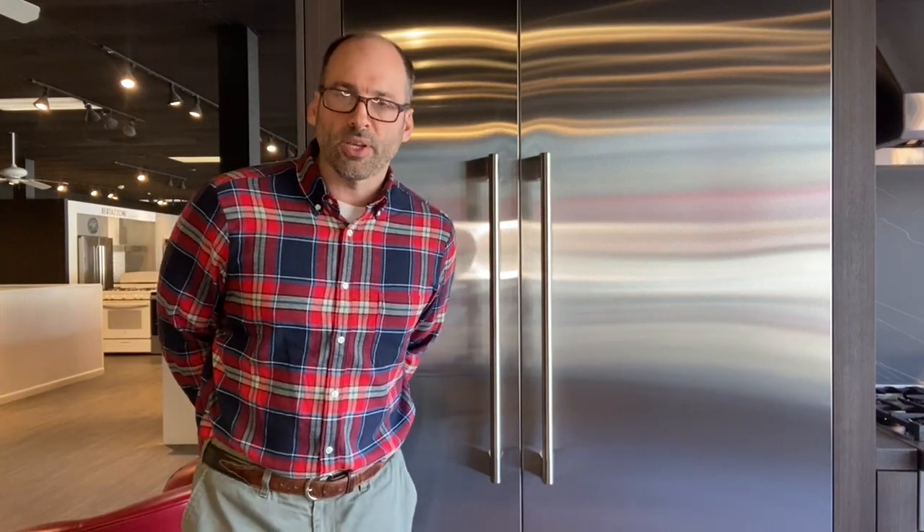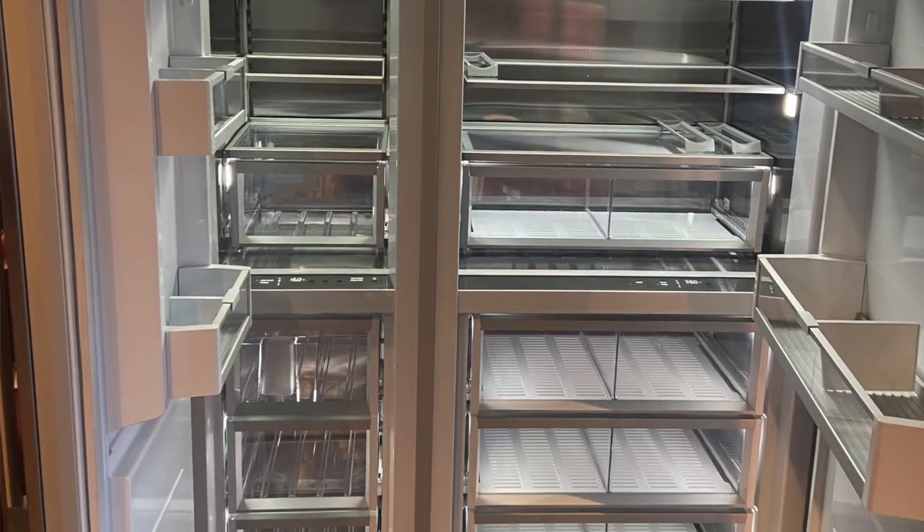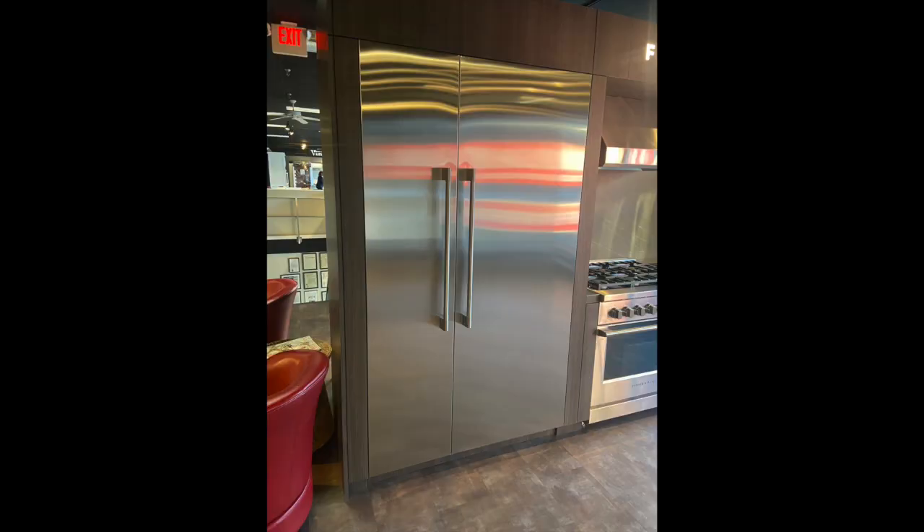48-inch Fisher & Paykel column set behind me — 30 inches on the fridge side, 18 on the freezer. The aesthetic rocks: integrated, clean, seamless. You don't see any hinges or grill. I believe there's a 1/8-inch gap all around providing that clean look. You could put custom panels on here; I opted to do stainless.